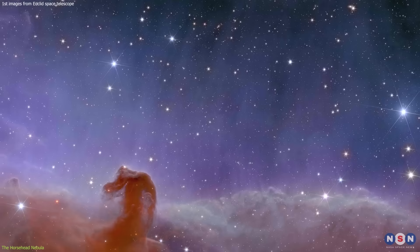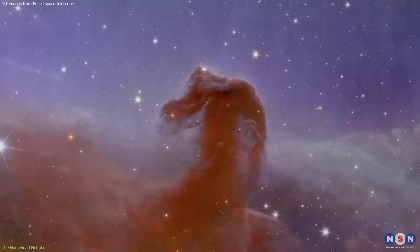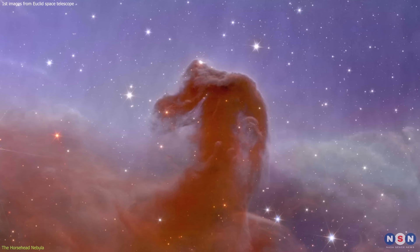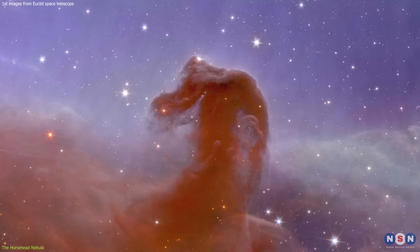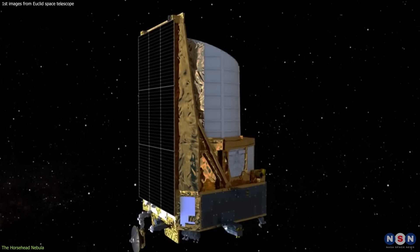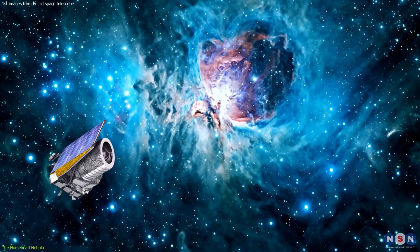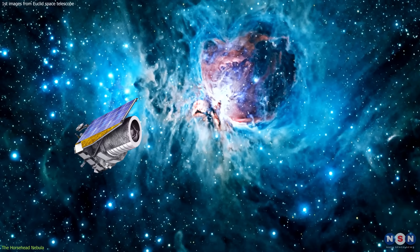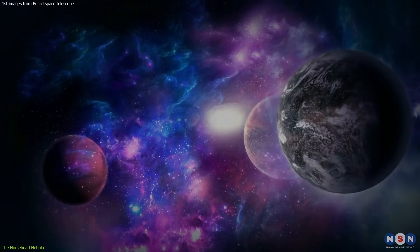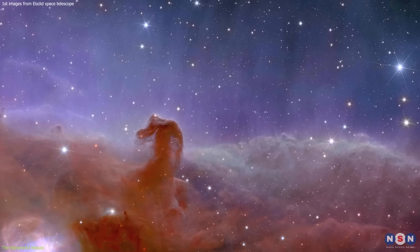The red and orange colors indicate the presence of hydrogen gas, ionized by the radiation from a nearby star. The blue and green colors indicate the presence of dust, which reflects the starlight. The dark region in the center is the horse's head — a dense cloud of gas and dust that blocks the light from behind. This image is important because it shows how the Euclid Telescope can capture the details and diversity of cosmic structures shaped by the interplay of matter and radiation, and tells us about the formation and evolution of stars and planets.